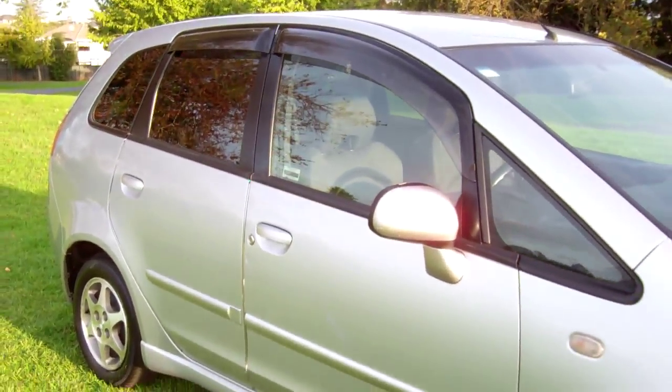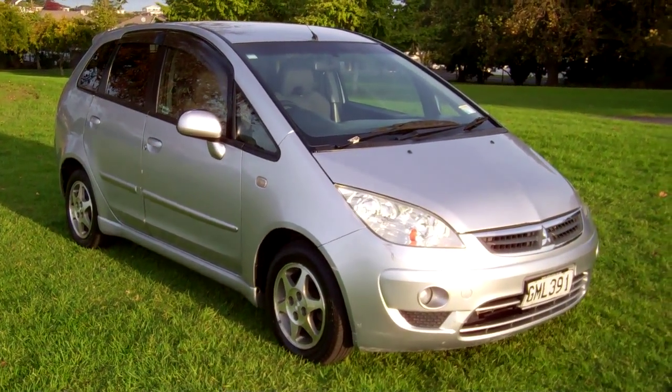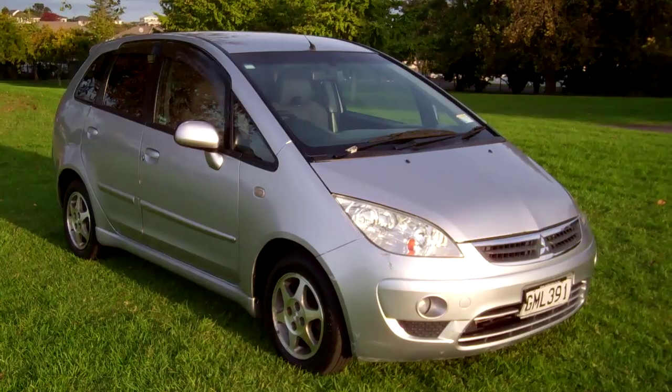2004 Mitsubishi Colt Plus. We hope that gives everyone an insight with our virtual tour. This is Dan from Cash4Cars — good luck and happy bidding.